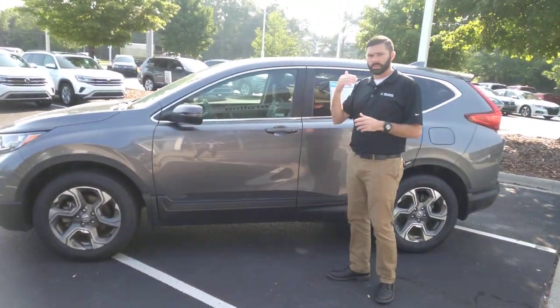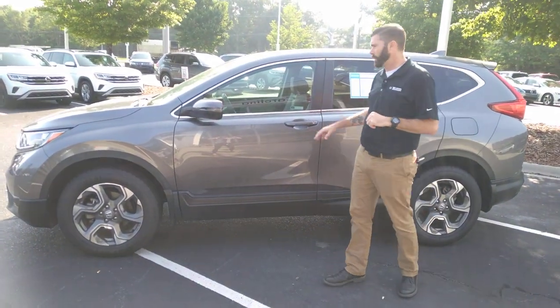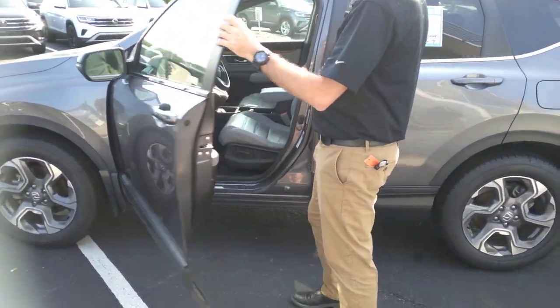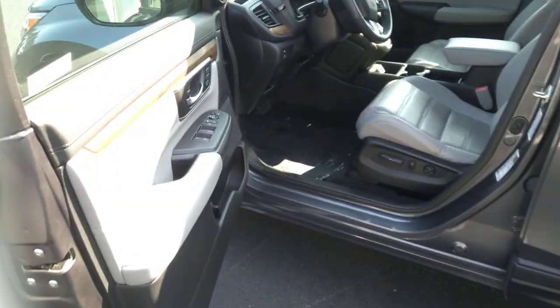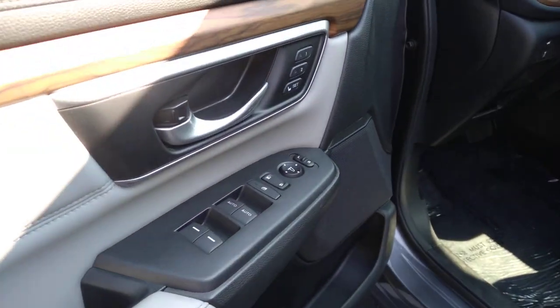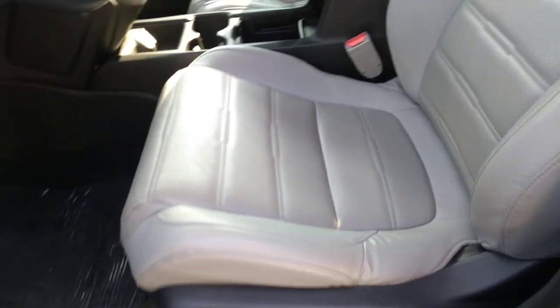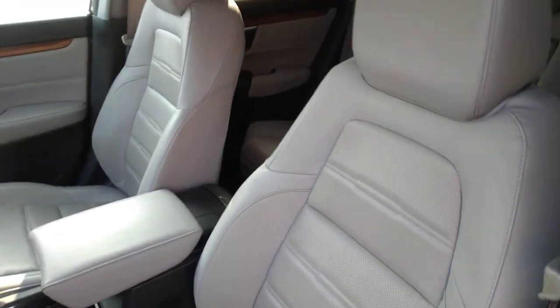It is an EXL, so it's going to have literally every option you can get on the car — keyless entry, blind spot monitoring, heated seats, navigation. You're going to have your different driving modes. You can shut off front collision warning and lane assist. You do have a power liftgate and a heated steering wheel.